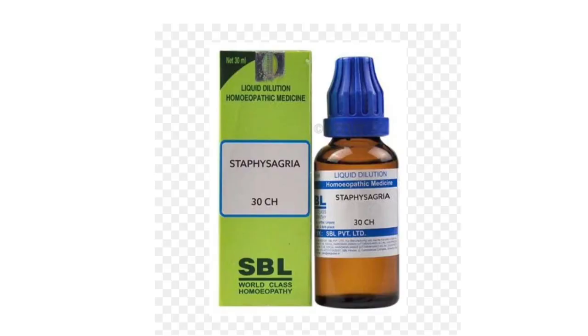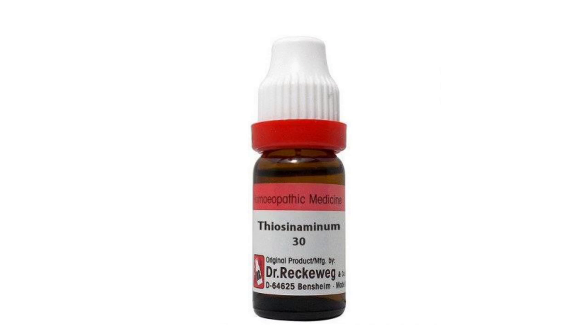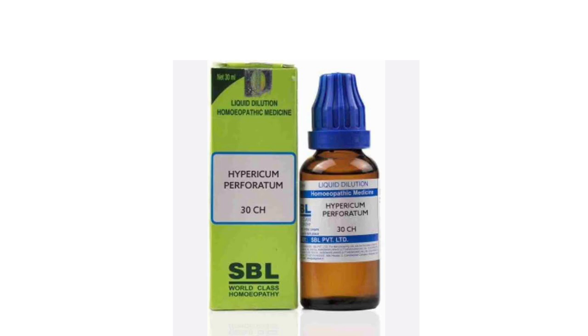Now I will tell you some homeopathic medicines that you can use for this condition. You have Staphysagria 30, Thiosinaminum 30, and Hypericum 30. These medicines will be used as 4 drops per day.